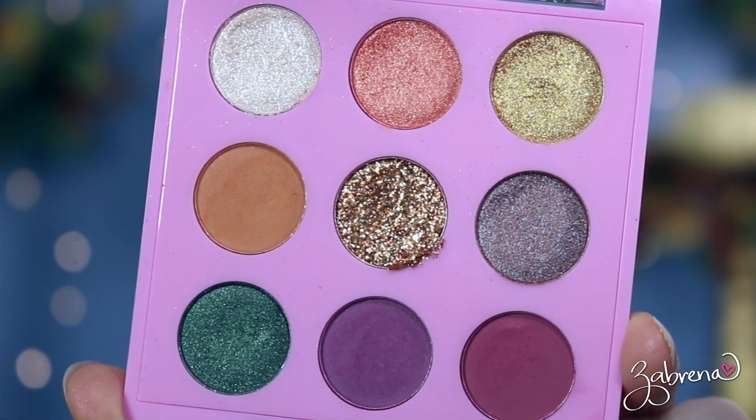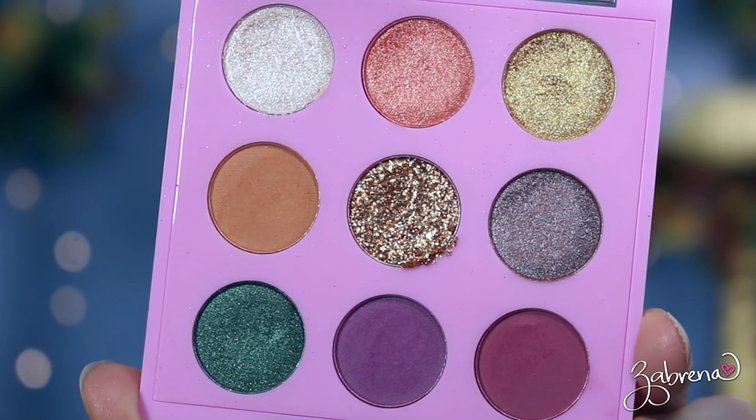These are all limited edition according to the palettes, so I'm not sure how long they're going to be available. I found them on their website — I have not seen them in stores yet. If you have more information, feel free to share it below. The first palette is called Passion Session.